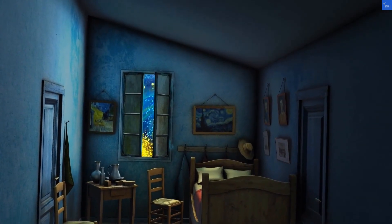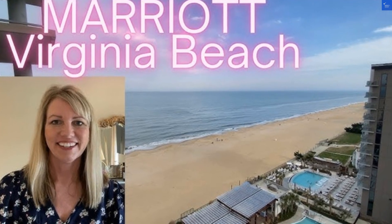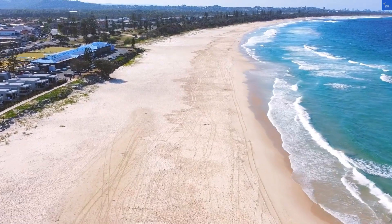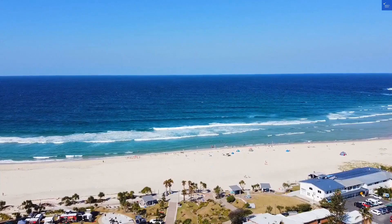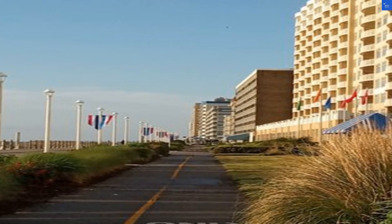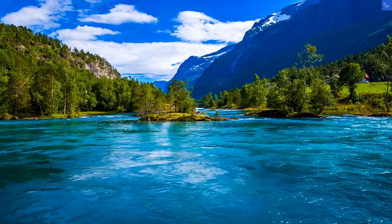Now let's break it down. Location: 8 out of 10, easy beach access. Room quality: 6 out of 10, clean but a bit dated. Facilities and amenities: 7 out of 10, solid but not spectacular. Food and dining: 5 out of 10, decent breakfast but options are limited. Cleanliness: 9 out of 10, spotless.